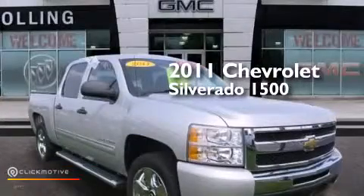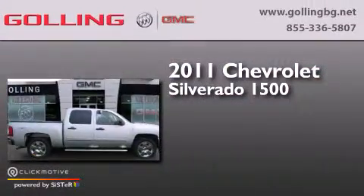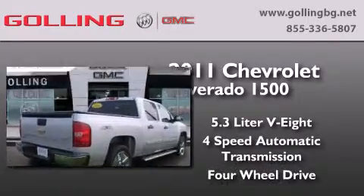This is a certified pre-owned 2011 Chevrolet Silverado 1500. It has a 5.3-liter, eight-cylinder engine, a four-speed automatic transmission, and the added capability of four-wheel drive.